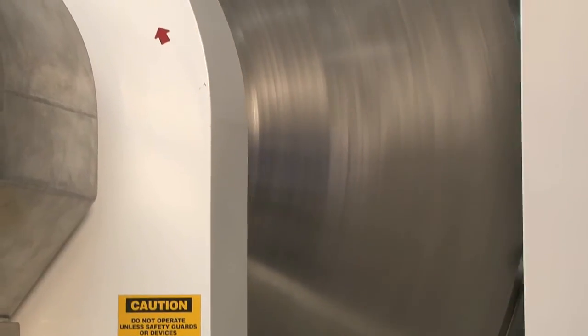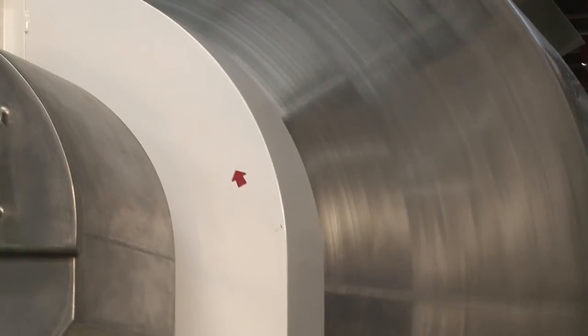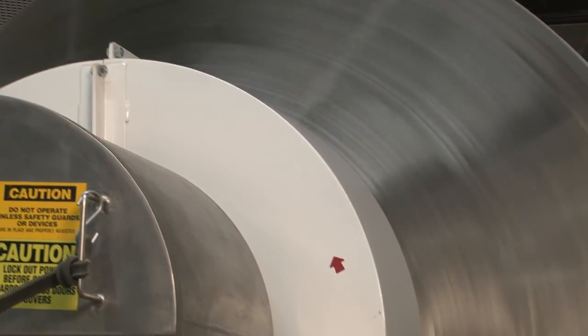Our productivity is much higher than the increased batch capacity indicates, since the Munson machine has a batch cycle time of only two hours, including cleaning. We could only do two batches a day with the old blenders; now we can do more.